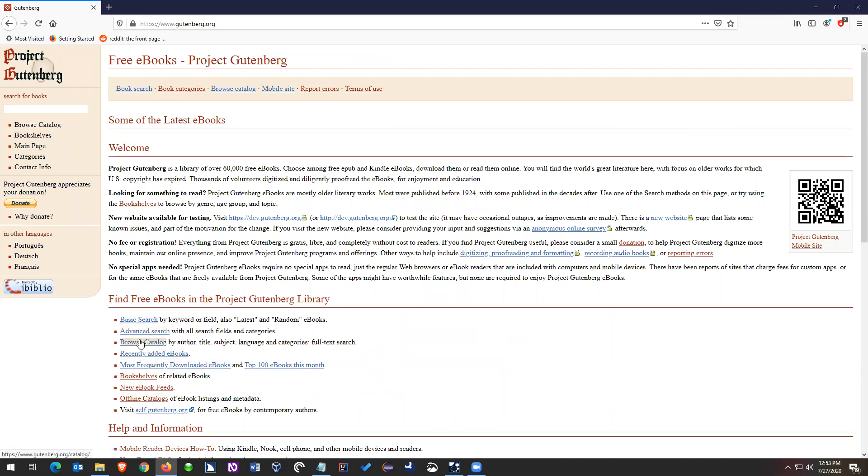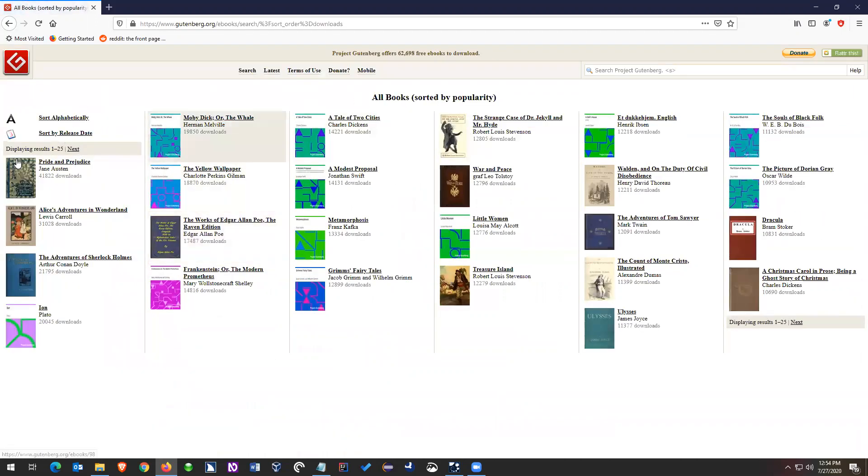This is a great website for educators — it is a collection of 60,000 free eBooks. You can browse their catalog and it has their most frequently downloaded, which are all classics: Pride and Prejudice, Alice's Adventures in Wonderland, The Adventures of Sherlock Holmes, Moby Dick, The Yellow Wallpaper, The Works of Edgar Allan Poe, Frankenstein. You can download any of these files.